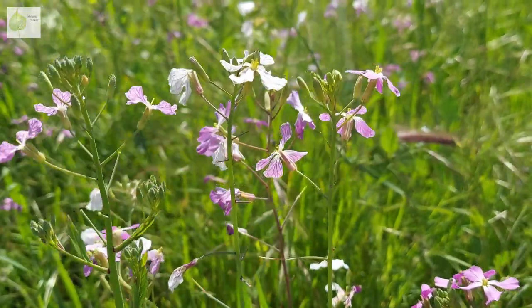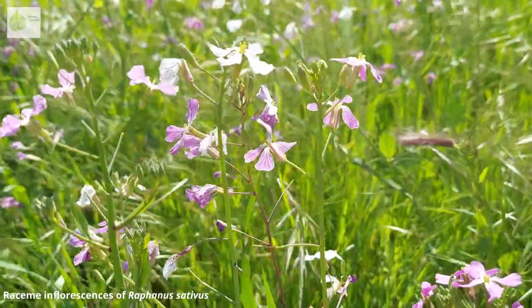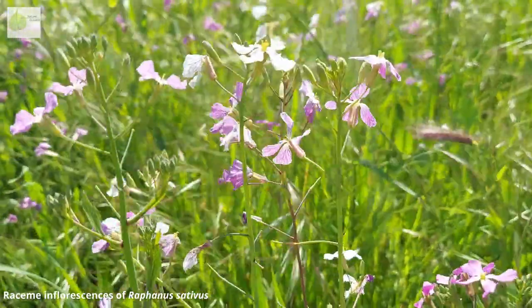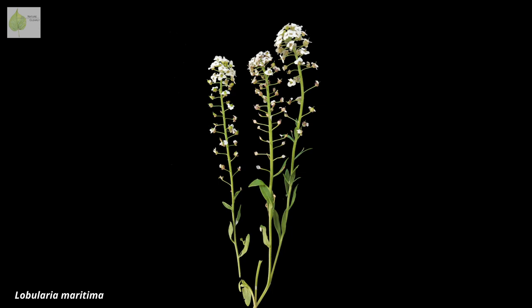Although their flowers sometimes appear individually, they typically create an inflorescence, the most frequent type being a raceme. The flowers are attached to the stem by short pedicels, and they bloom from bottom to top. You can sometimes see that while the top of the inflorescence still has some flowers, or even just buds, the bottom flowers are already turning into fruits.